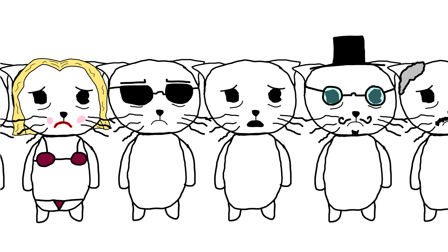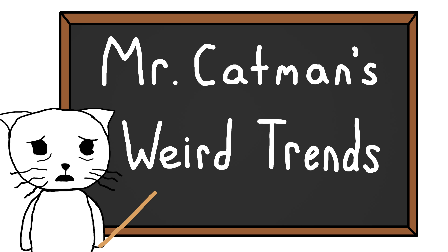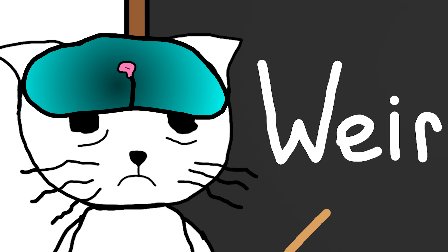Hey, welcome back to your 8th favorite clone of your 3rd favorite YouTuber. Today I'm going to show you some weird trends from history, starting off with x-rays.